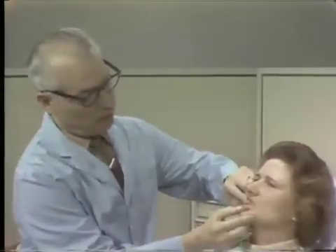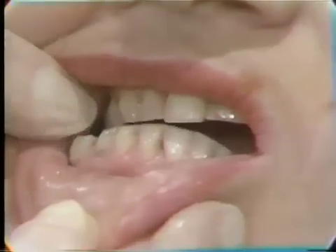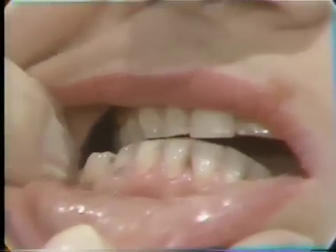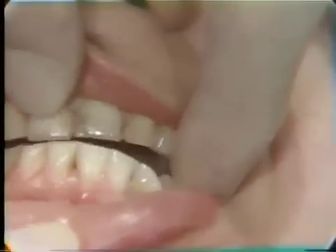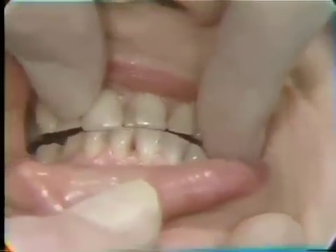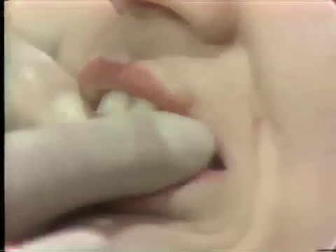Slide your teeth out towards me please. Out further. Slide out the other way. Back. Slide straight forward. Not quite so far please. Back a bit. Slide over this way. Close.